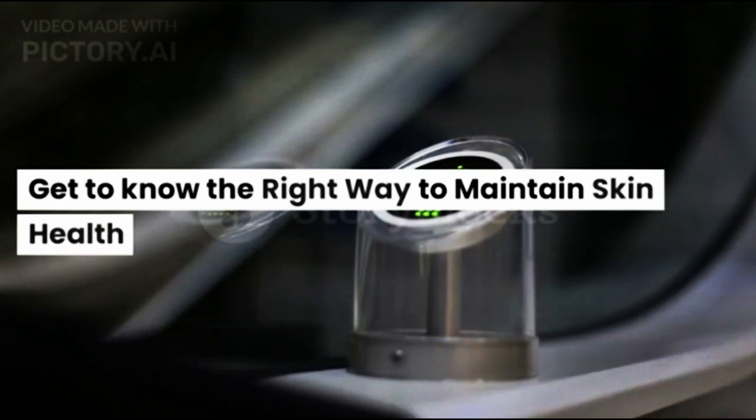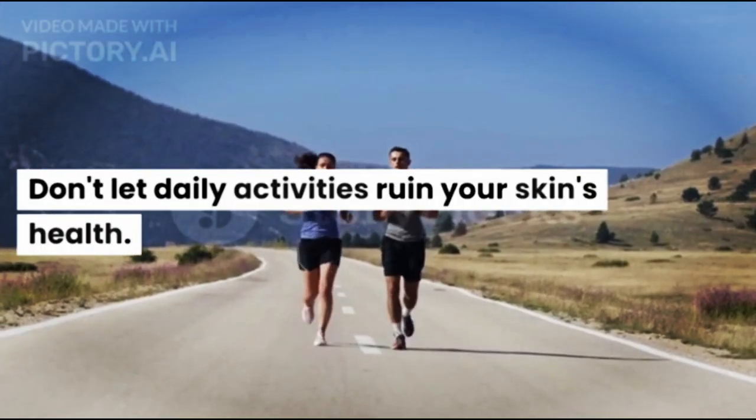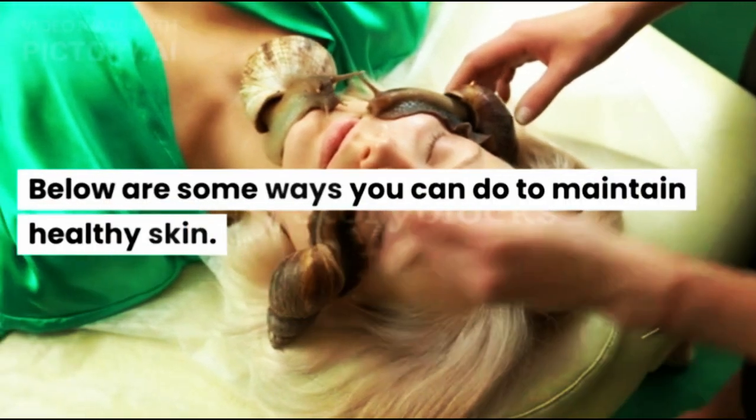Get to know the right way to maintain skin health. Don't let daily activities ruin your skin's health. Below are some ways you can do to maintain healthy skin.